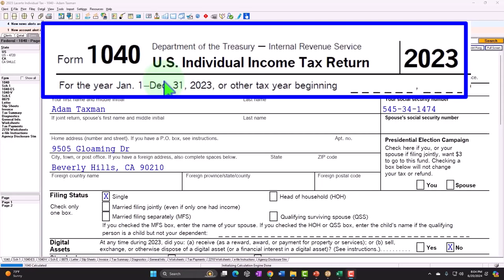Example problem using LACERTE tax software. You don't need tax software to follow along, but if you have access to software, it's a great tool to run scenarios with.